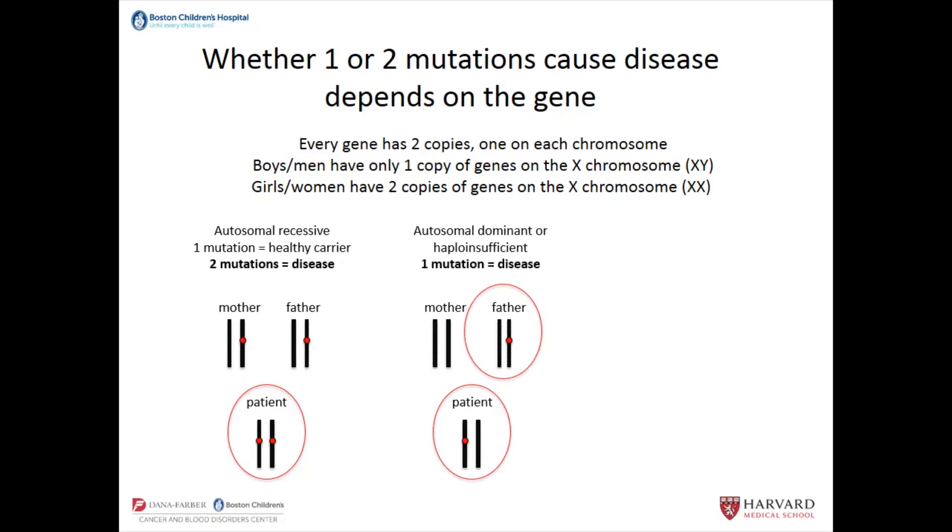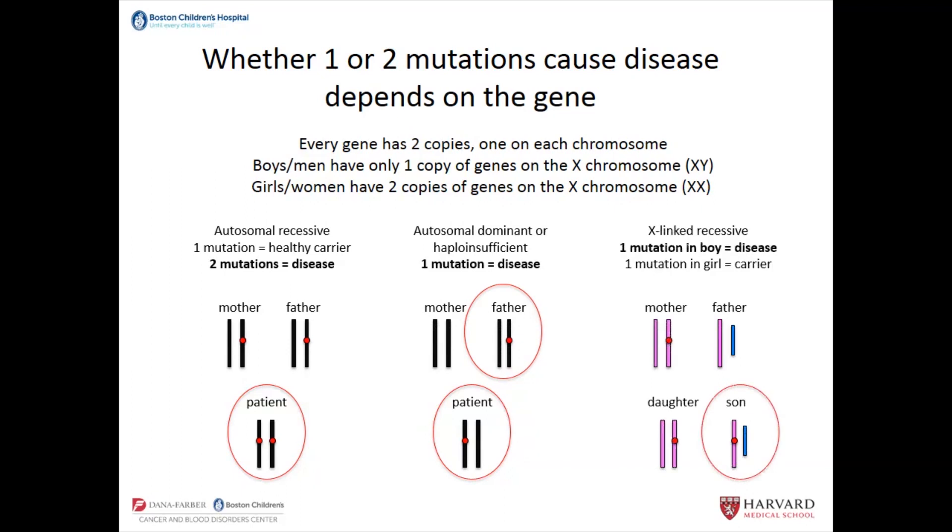CTLA-4 is one example of haploinsufficiency — both the father and the patient have a mutation in the gene and could be affected. The final pattern is X-linked diseases. In X-linked recessive disorders, if a boy has one mutation — because he has only one X chromosome — he will have the disease, whereas his sister, if she has a mutation in one copy, is a carrier.